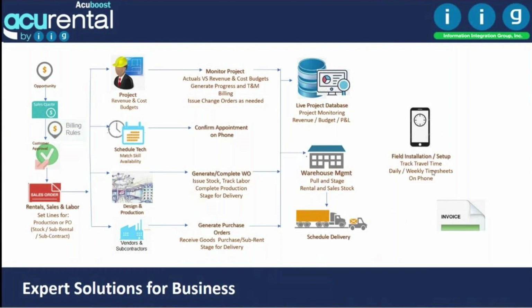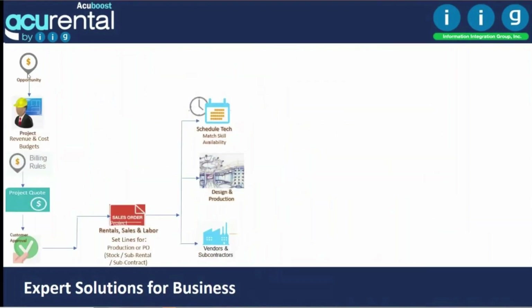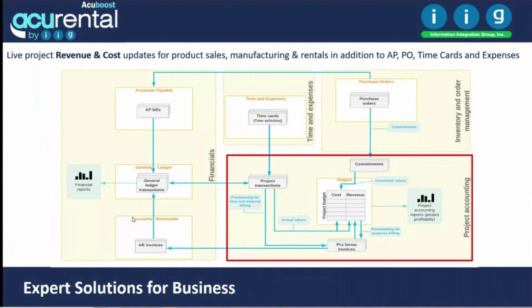From the WMS system you can make your delivery. In the field, you can do time card collection, inventory tracking, and generate an invoice. You also have the ability to go from the opportunity directly to projects, create project tasks, get customer approval, create the sales order, and create crew and production orders from that point on.